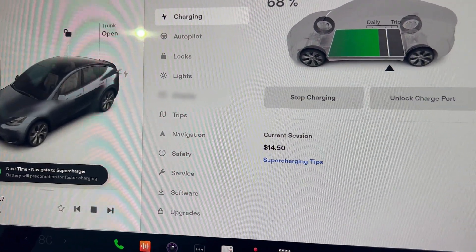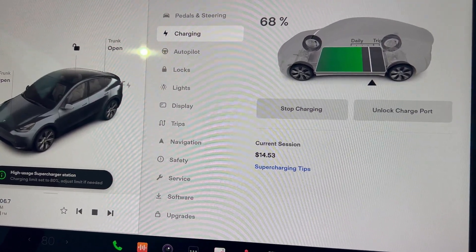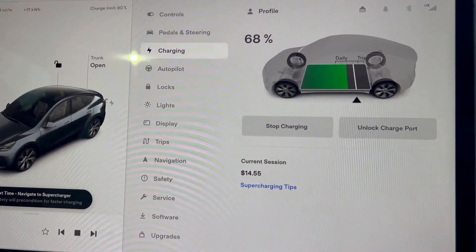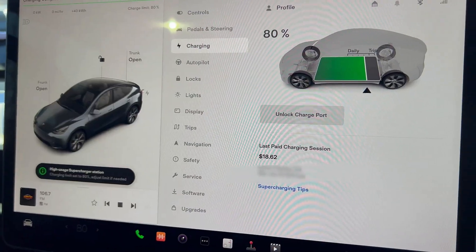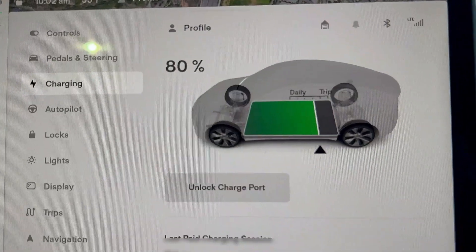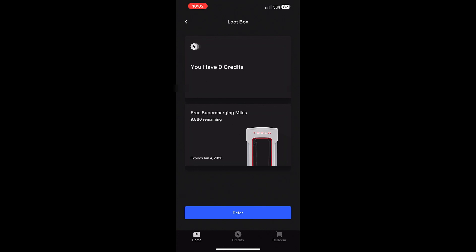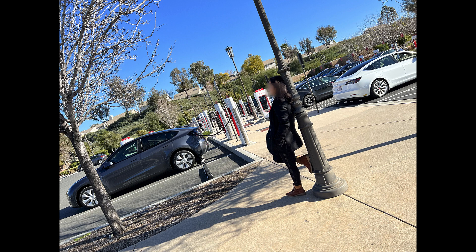This time it got up to $14.50 — you can see the amount going up. I wanted to make sure I wasn't going to get charged this second time. It climbed to almost $19 by the time the charge was complete. Moving back to the loot box, we're now down about 120 miles from the 10,000 free supercharging miles.